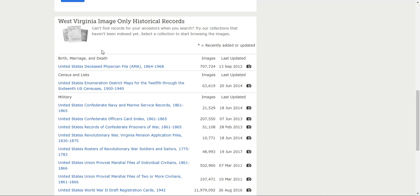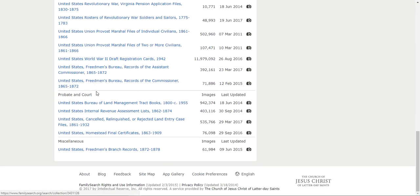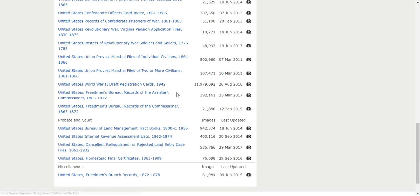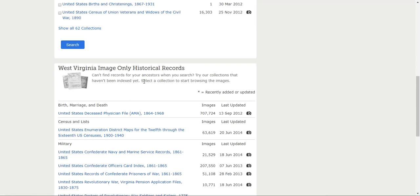It says: 'Can't find records for your ancestors when you search? Try our collections that haven't been indexed yet — select a collection to start browsing the images.' Here you'll find birth, marriage and death records, census and lists, several military records, probate and court, and a miscellaneous record. For example, there are 11 million records just in the United States World War II draft registration cards — and I've actually indexed those, they're kind of fun. All of these have images taken, but indexers haven't had time yet to put them into FamilySearch.